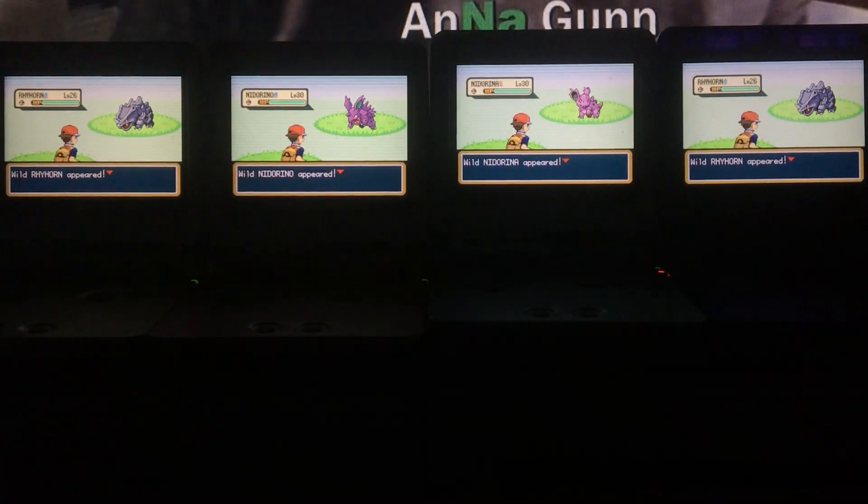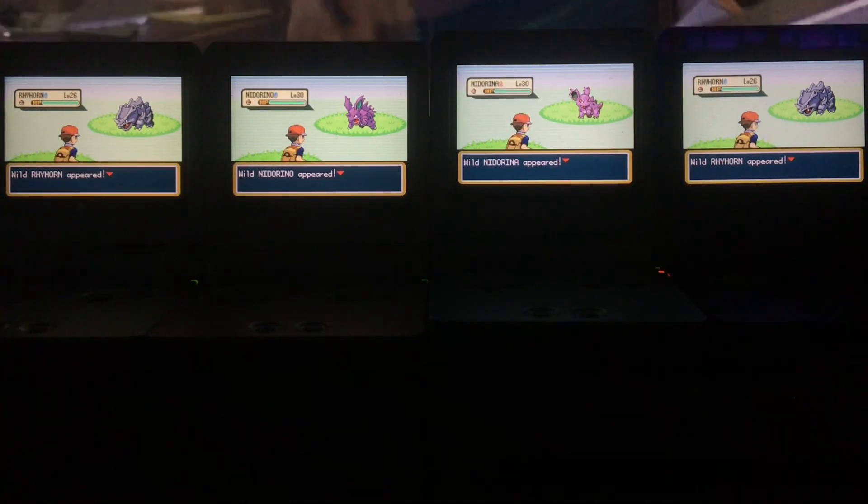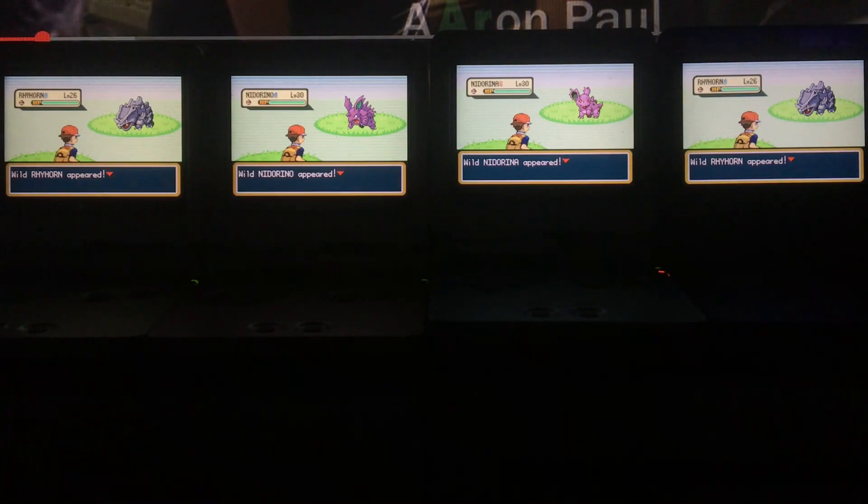Shiny Nidorina! Oh yes, the drought is finally over! Oh my god, this is a chance at a reclaim from last year! I'll see you back on the single screen in just one second.